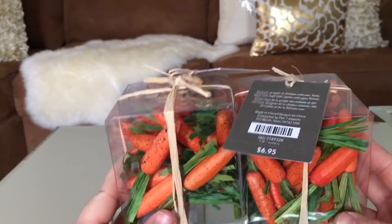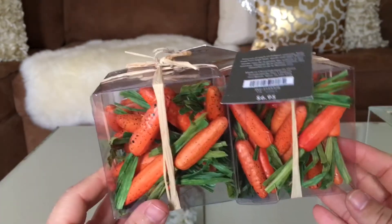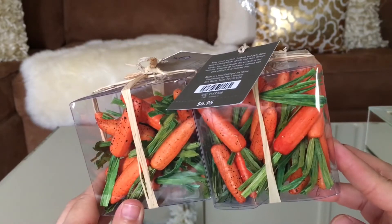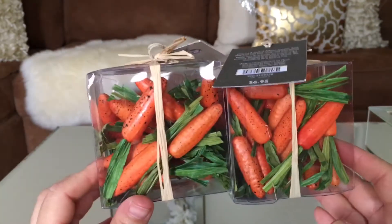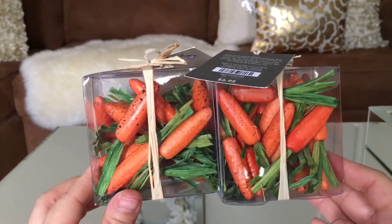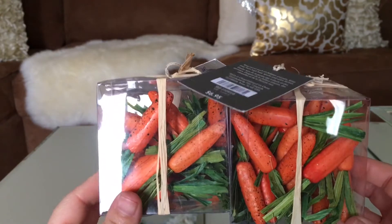These are called table scatters and this is $6.95, from Pier One. I love it — you scatter them around the table and they're carrots of course, as you guys can see. Very very very nice, what do you guys think? Cute right, very cute!